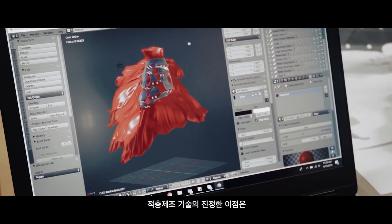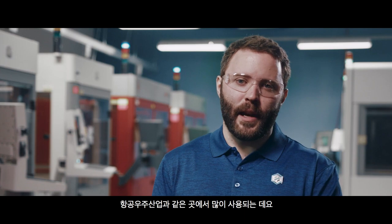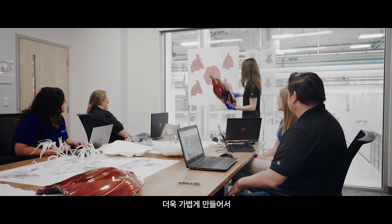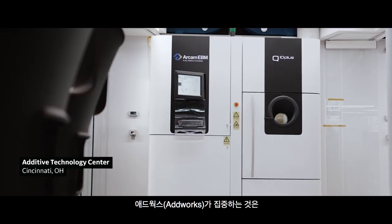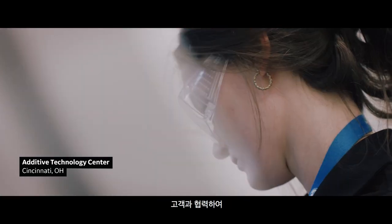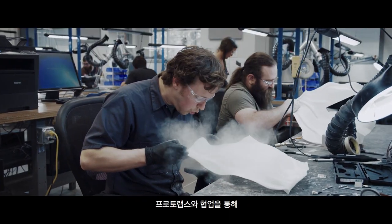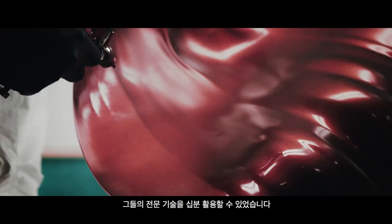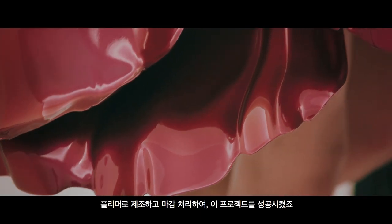The real benefits of additive manufacturing are that you can crank up the complexity of the parts. This can be done in industries like aerospace, where they're reducing weight to make airplanes more efficient. Our AdWorks team focuses on collaborating with our customers to help bring their additive vision to reality. Working with Proto Labs, we were able to leverage their expertise with manufacturing and finishing polymer into making this project successful.